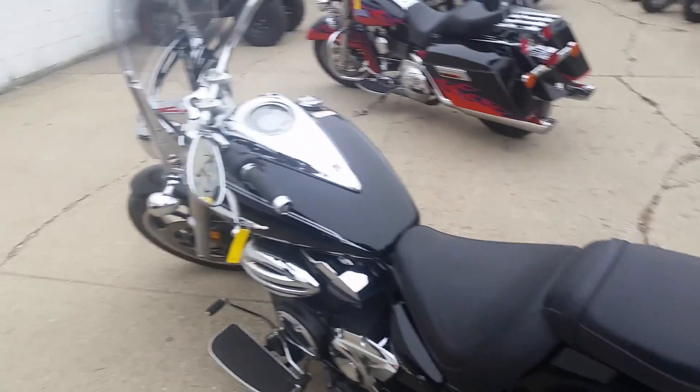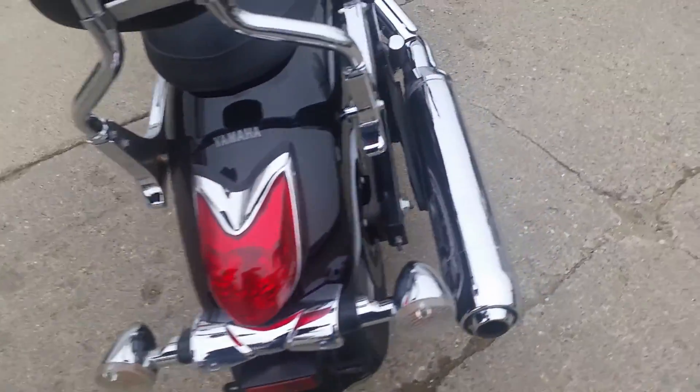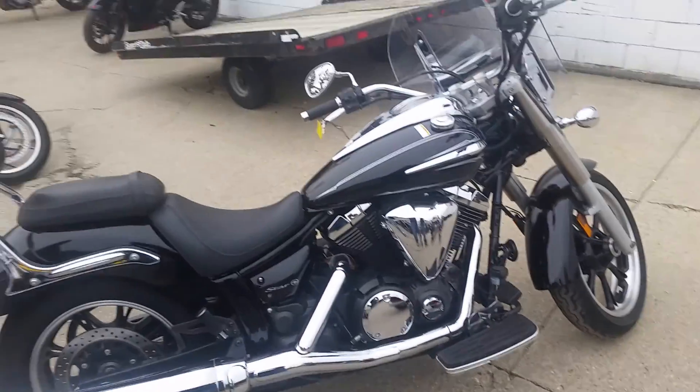Raven black paint is perfect, tons of chrome. It's got a windshield, backrest, and more. This bike's just been inspected at an authorized Yamaha dealership. It's been certified and includes a one-year warranty.